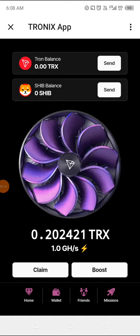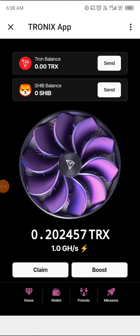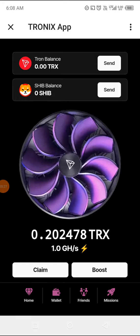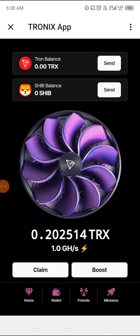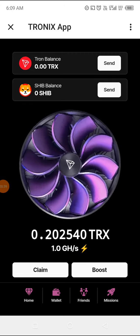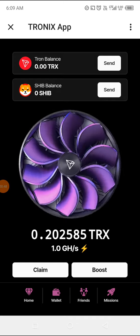I joined Tronix officially yesterday, and to my surprise when I joined I was having zero point zero zero zero zero something. But when I woke up this morning I'm getting zero point zero two or zero two five — whatever Tronix. The funniest thing with this app is that it keeps mining itself; you are not pressing anything.